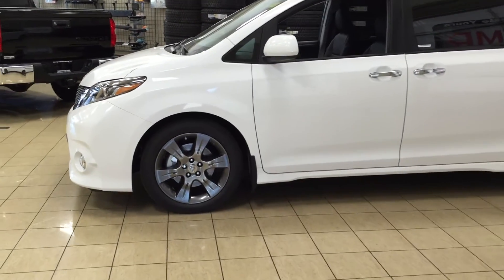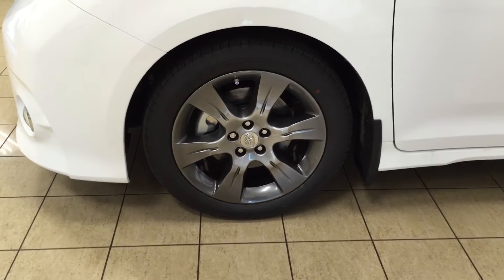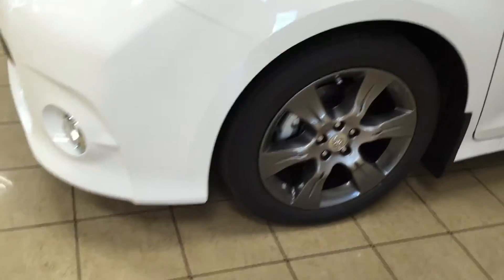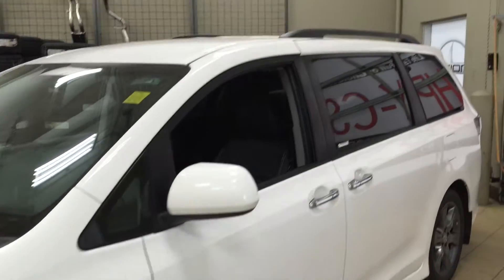To start we're going to be taking a look at a couple of the exterior accessories. On the SE model you'll see your 19 inch aluminum alloy wheels, as well as your fog lamps, your LED daytime running lights, and your roof rack.